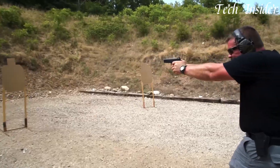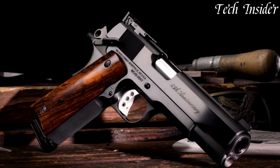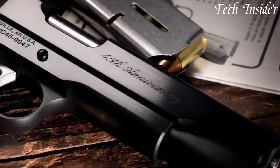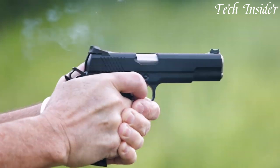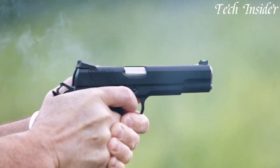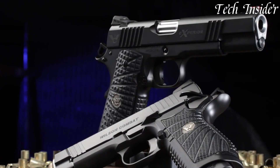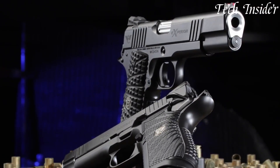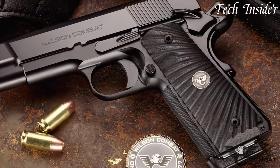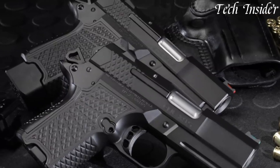Wilson Combat is a renowned American manufacturer celebrated for its high-quality custom 1911-style pistols. With a legacy dating back to 1977, Wilson Combat has built a reputation for crafting exceptional firearms, known for their accuracy, precision, and attention to detail. These pistols are trusted by competitive shooters, law enforcement, and discerning gun owners, reflecting a commitment to excellence that has made Wilson Combat a prestigious name in the world of handguns.